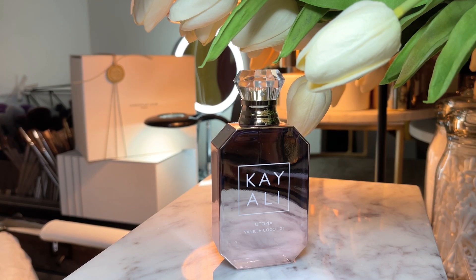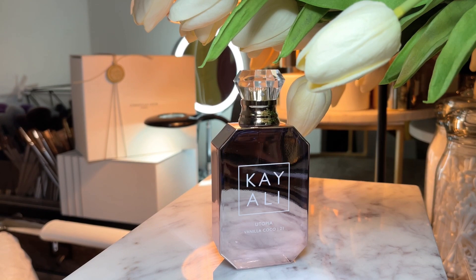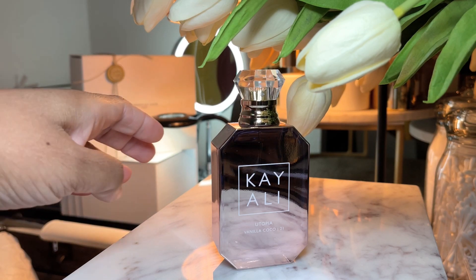It is definitely festive and festivities worthy with that kind of rose gold bottle. It's coconut, creamy, lactonic, a little woody, with that vanilla and white floral. It would be perfect for the holidays. This is Kay Ali Utopia Vanilla Cocoa 21.